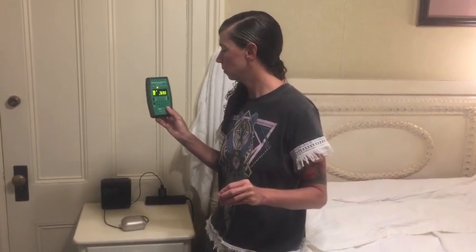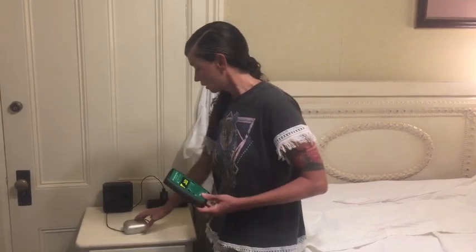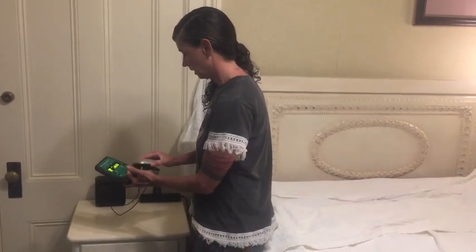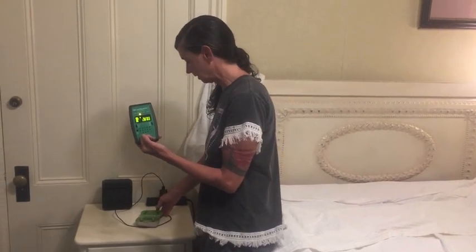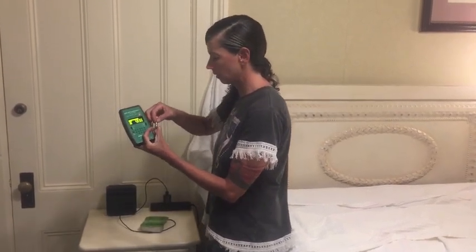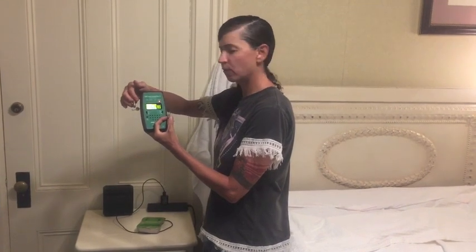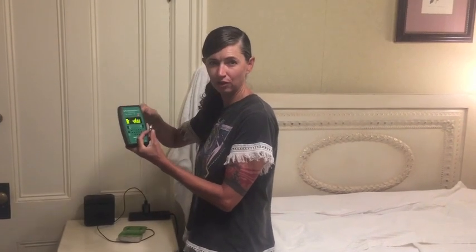Now remember, we want this number under 10 microwatts per square meter, and the highest number I've gotten so far is 850. If I open the case, I'm getting about 1090. And if I take the hearing aids out — I'm getting a spike — I'm getting around 4590 microwatts per square meter, and the highest number I got was 8310.